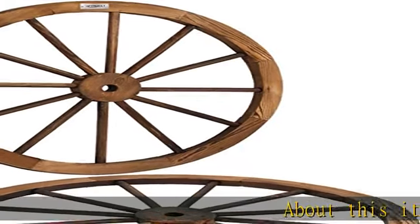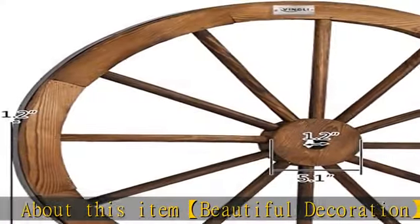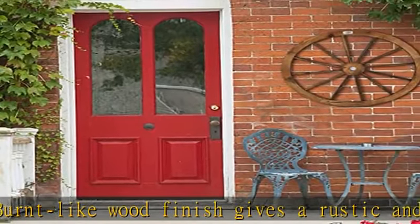Beautiful decoration — a burnt-like wood finish gives a rustic and stylish appearance to the area. Unique design individualizes your space with our decorative wheels. Suitable for various occasions: bars, studios,